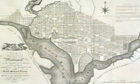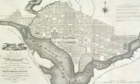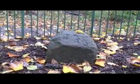The survey itself was done by Andrew Ellicott in 1791 and 1792. He laid out 40 stones, each representing a one-mile distance along the four legs of the 10-mile square. This particular stone we're at is the north cornerstone.